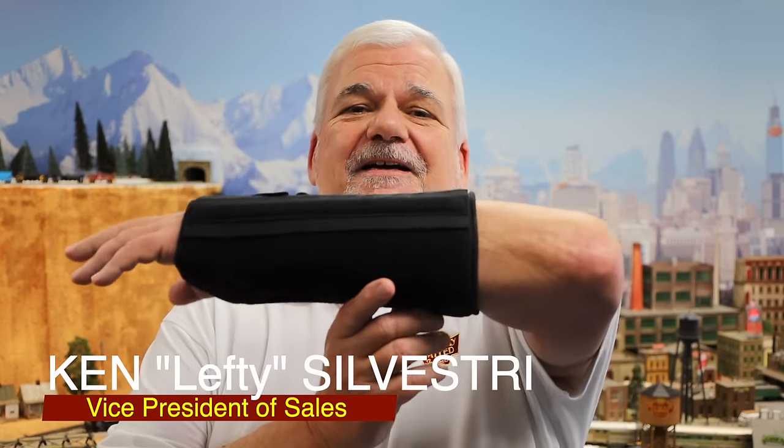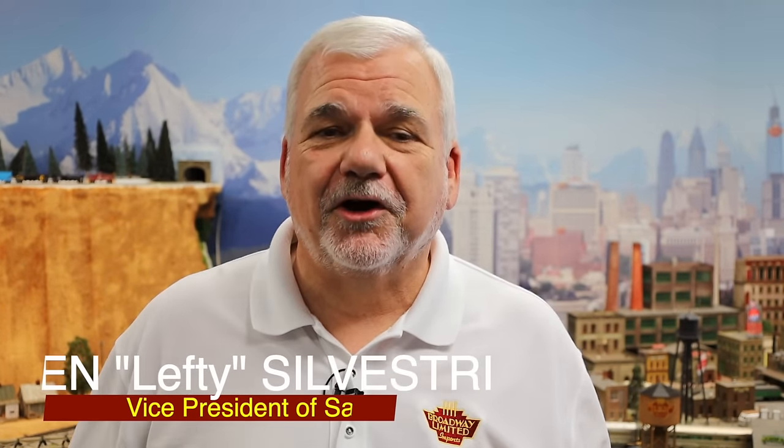Hey, Ken Lefty Silvestri, Broadway Limited Imports. I broke my wrist. I got a plate, I have a dozen screws, and I have no feeling in these fingers. Let's go to our happy place.